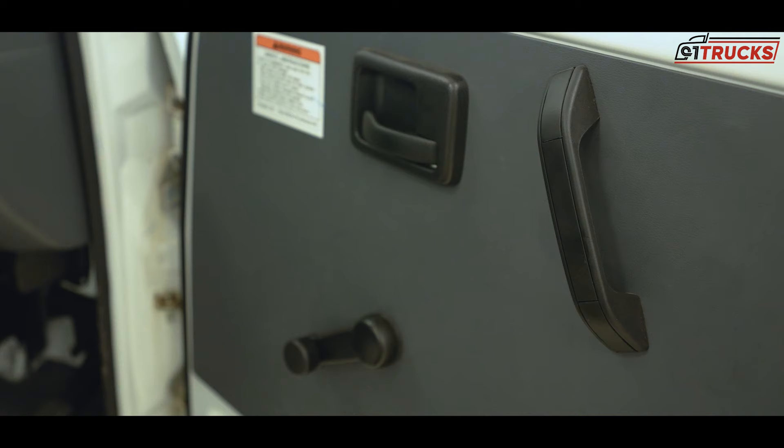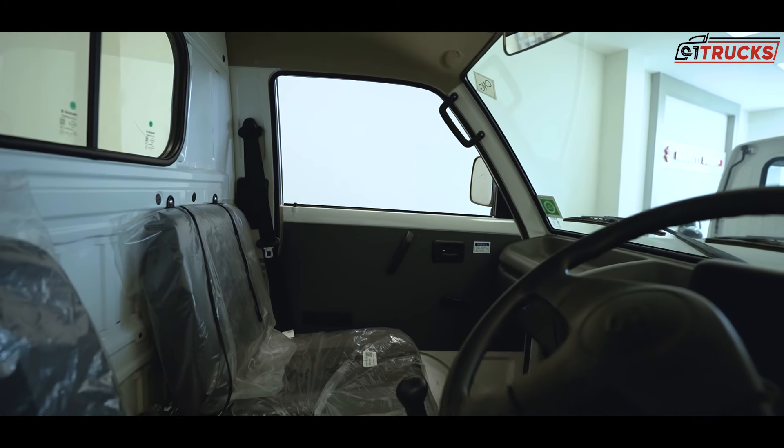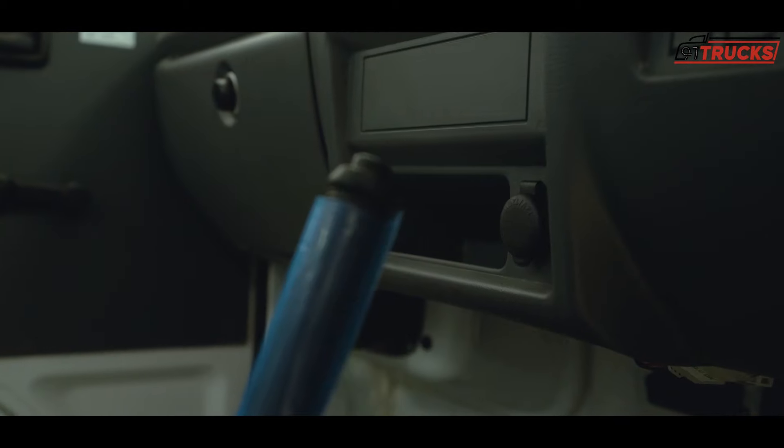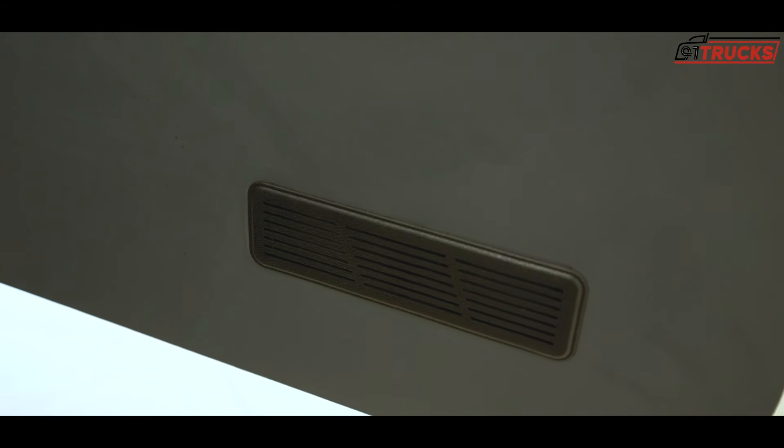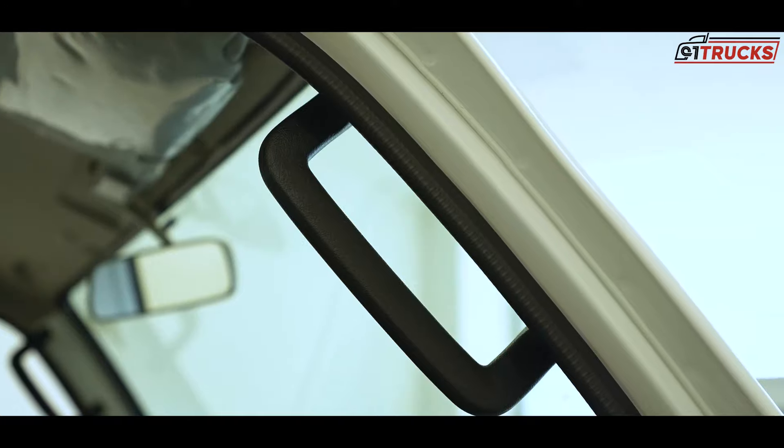There is no AC, no power steering, and no power windows in this version. But you do get an audio system, a bottle holder, a gear lever in a good position, and a small lockable glove box secured with a key. There is also a grab rail provided for easy entry and exit of the cabin.